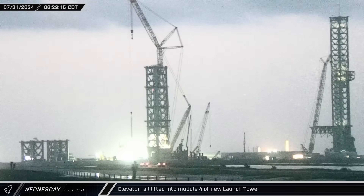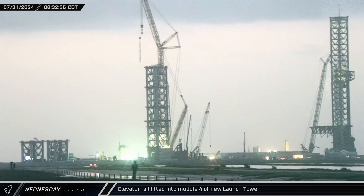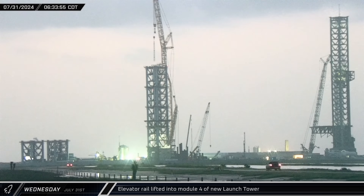As the Thursday sun rose over Starbase, the Sarin's crane lifted the previously assembled section of elevator truss and installed it inside of the stacked fourth module of the new launch tower.